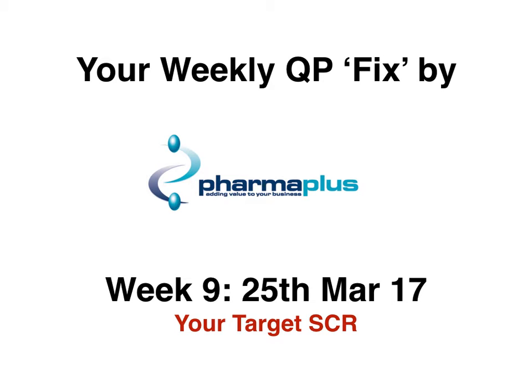Good morning, this is Dipan here at PharmaPlus, the professional services department. It's my pleasure today to introduce you to week 9 and the weekly quality payment fix video by PharmaPlus. This is for the week commencing the 25th of March 2017 and it relates to your summary care record target.